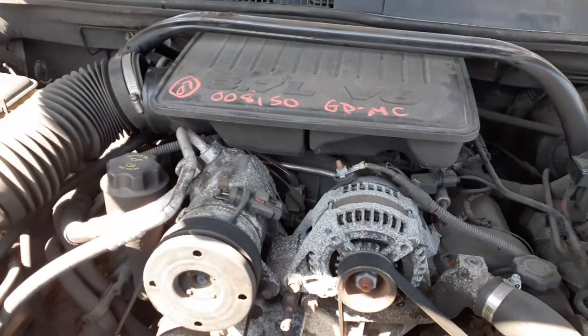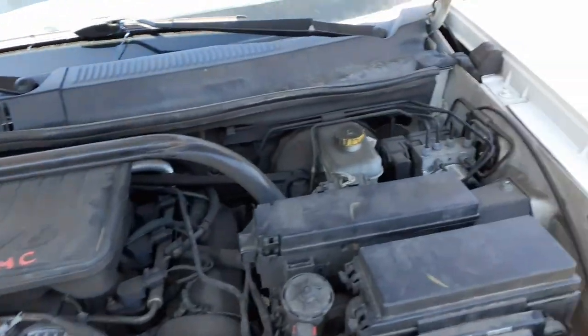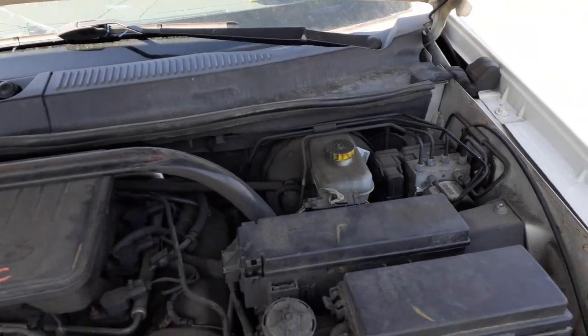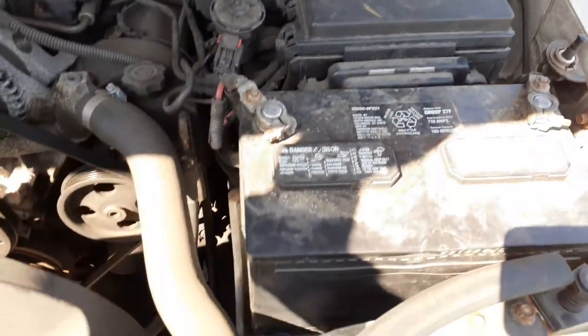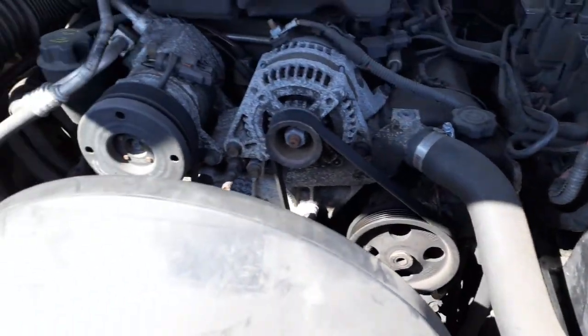You've got a good 3.7 engine with all the components underneath. There's your ABS unit, power brake master — all that stuff is there. Radiator electric fan, power steering pump, alternator, and AC compressor are all there and all good.